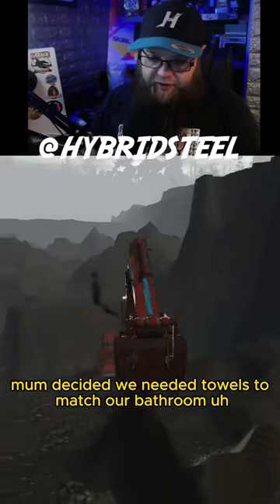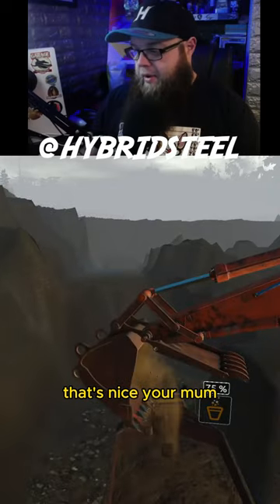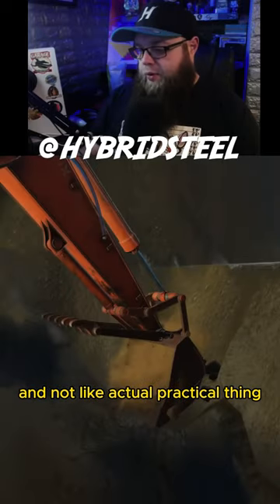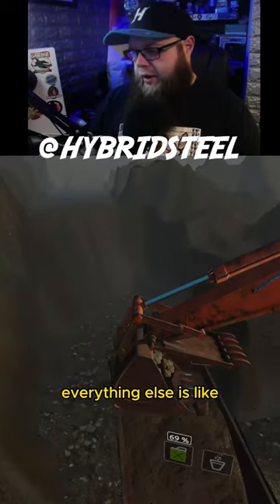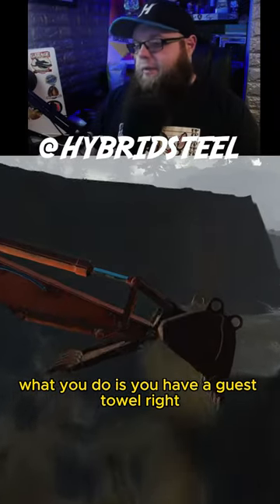Mom decided we needed towels to match our bathroom, and that comes down to a color thing and not actual practical thinking. Unfortunately, lots of people fall into this — they think 'I just need to do this because it matches everything else' without really thinking about the towel itself.